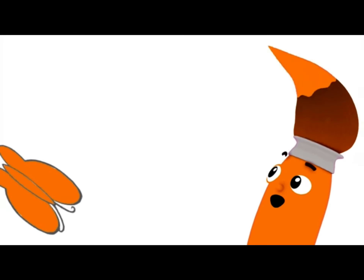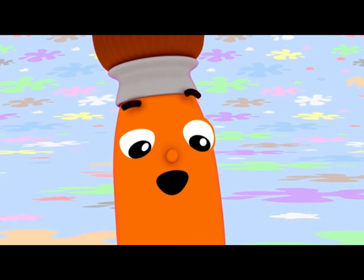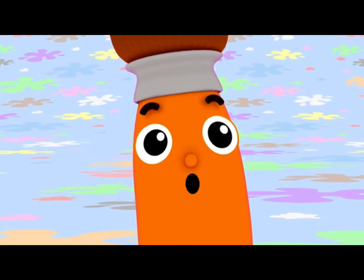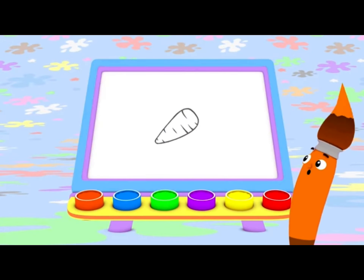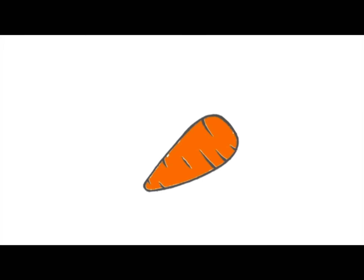Look at Miss Madam Butterfly go! Bye-bye, Petey. What else can I paint with orange? I know!